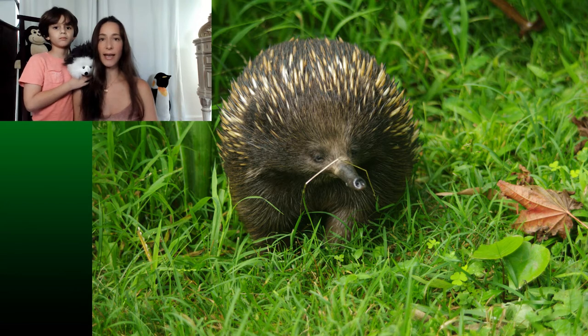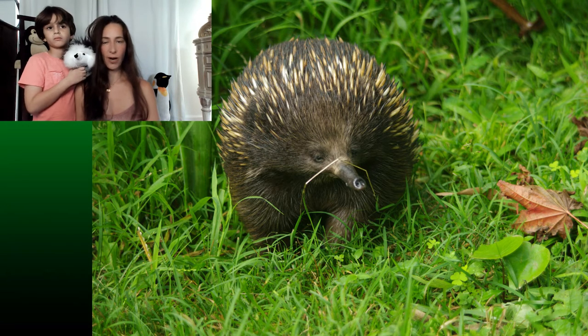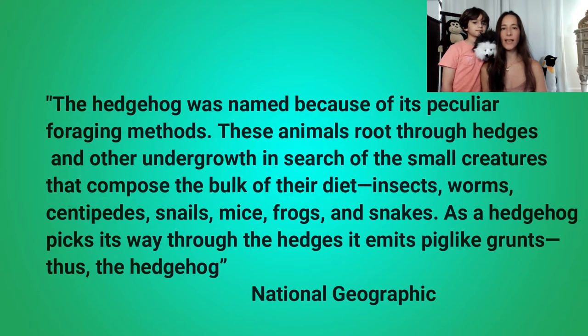So how did the hedgehog get its name? Well, according to National Geographic, the hedgehog was named because of its peculiar foraging methods. These animals root through hedges and other undergrowth in search of the small creatures that compose the bulk of their diet — insects, worms, centipedes, snails, mice, frogs and snakes. As a hedgehog picks its way through the hedges, it emits pig-like grunts. Thus the hedgehog was named.